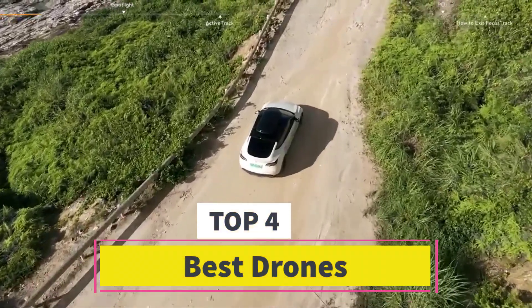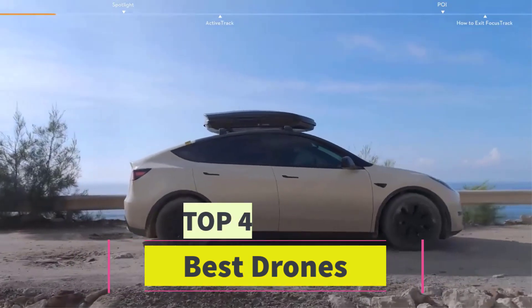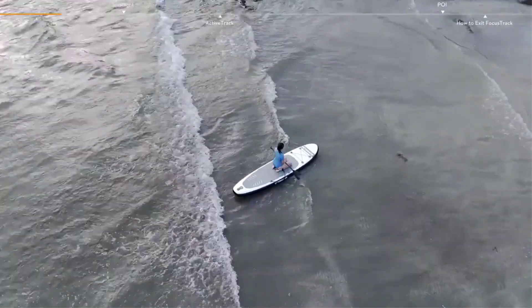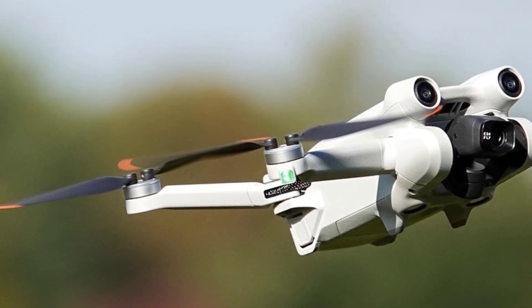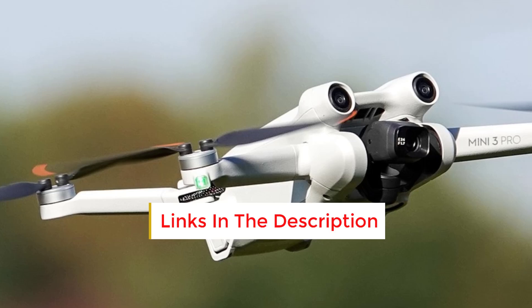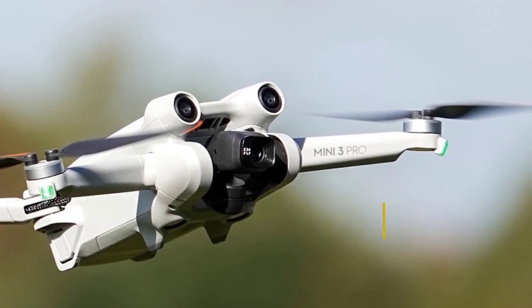Are you looking for the best drones? In this video we will look at 4 of the best drones on the market. Before we get started, we have included links in the description, so make sure you check those out to see which one is in your budget range.